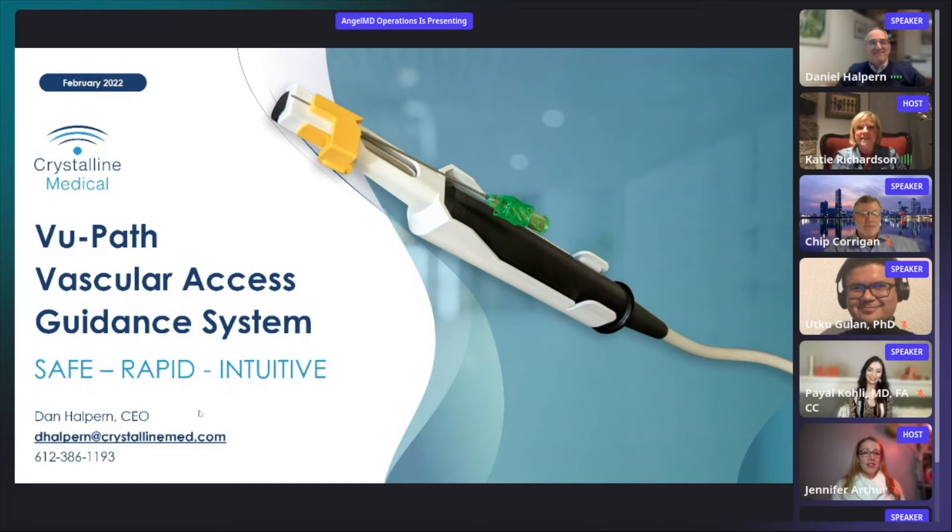All right. We're all set to go. Daniel, I'll let you go ahead and take over. All right. Thank you, Katie.